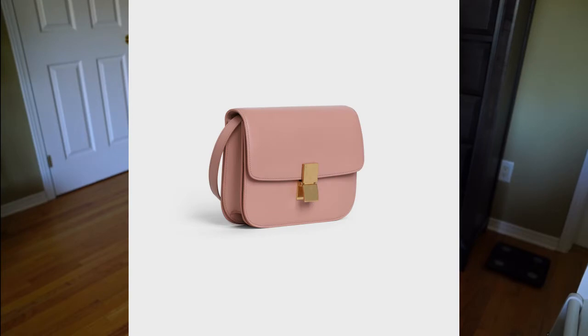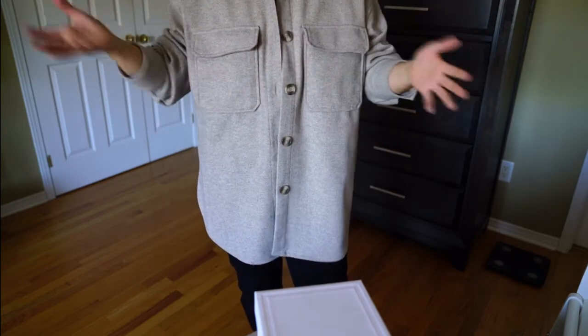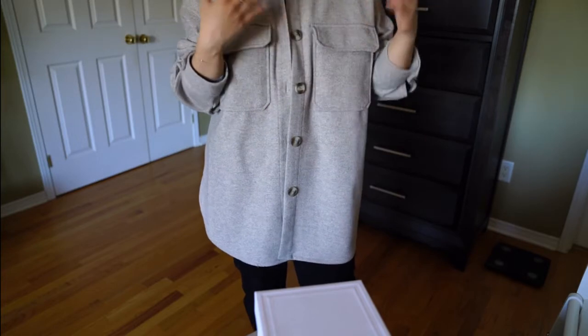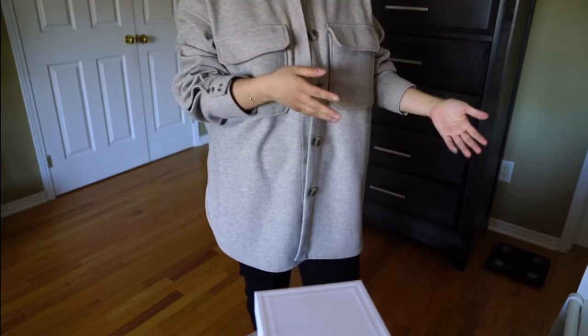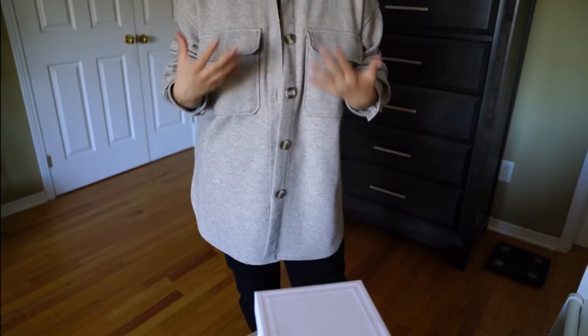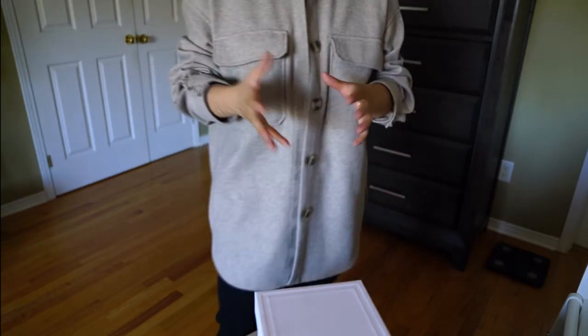The only one that's maintained its popularity and value is probably their classic box bag. It's called the box bag because it's made in box calf leather. It comes in various sizes — the teen size, the smaller one, is the one I really like. But you know I have this rule about not spending on crazy bags this year. At the same time, the classic bag is really nice but also very simplistic, and there are very similar bags out there from other brands.